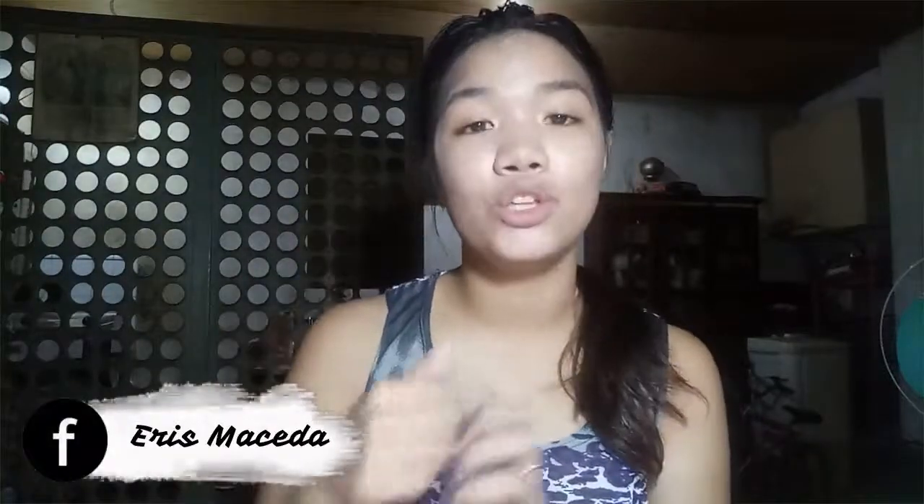Hope you guys like this video. Give it a big thumbs up if you did. Don't forget to subscribe to my channel, which is Aris Maceda, and click the notification bell so you'll be notified every time I post a video. I post every Wednesday and Friday — makeup videos on Wednesday and vlogs on Friday. See you guys in my next video, which is a house tour. Bye!